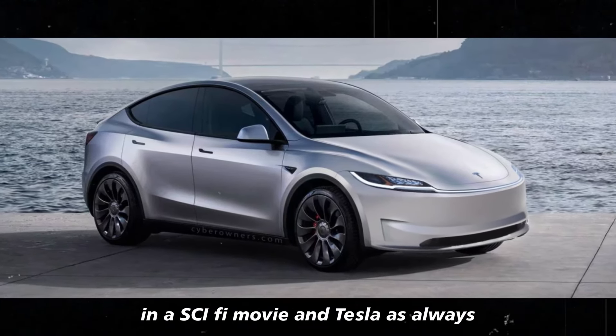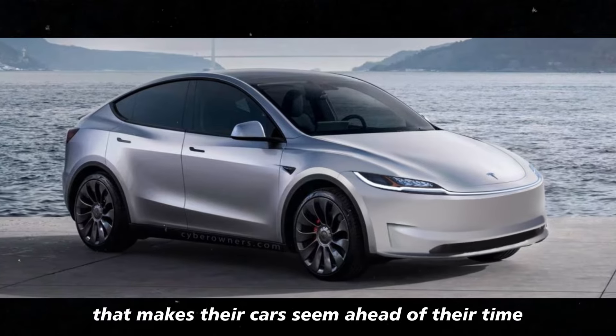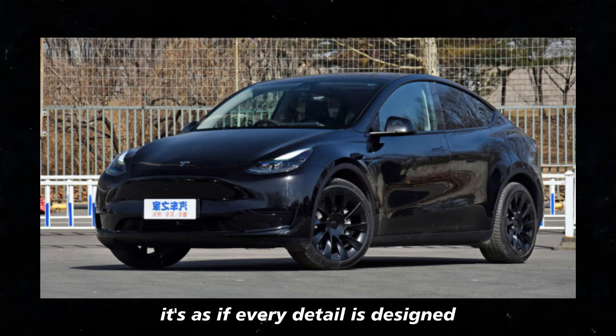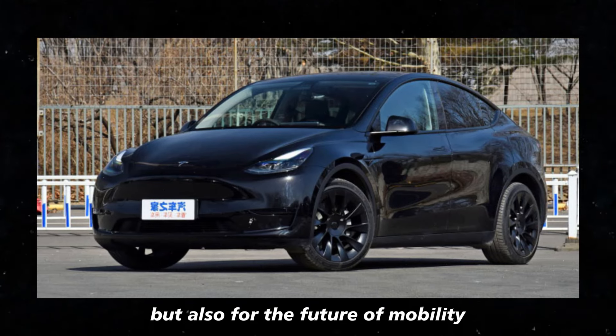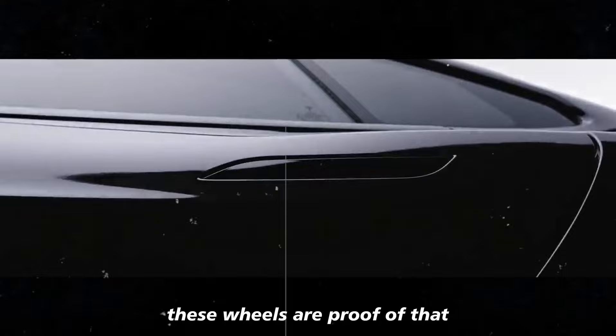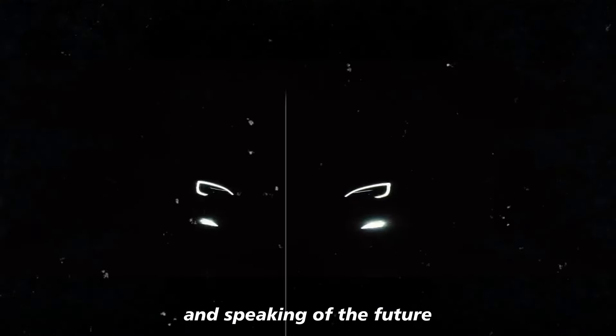Tesla, as always, knows how to give that touch of innovation that makes their cars seem ahead of their time. It's as if every detail is designed not just for the present, but also for the future of mobility. These wheels are proof of that, showing that design and technology can go hand in hand.